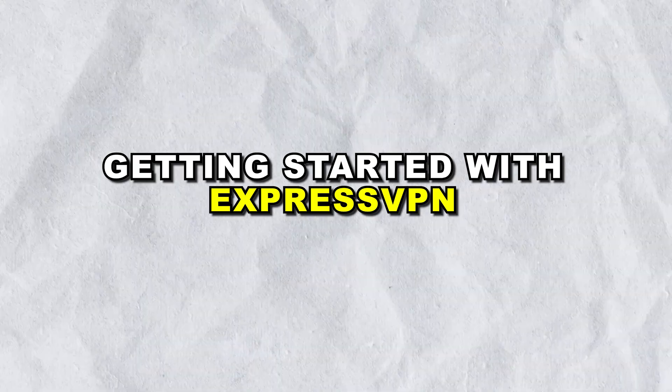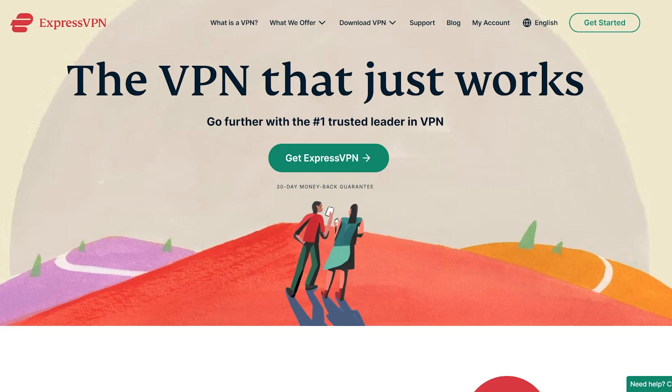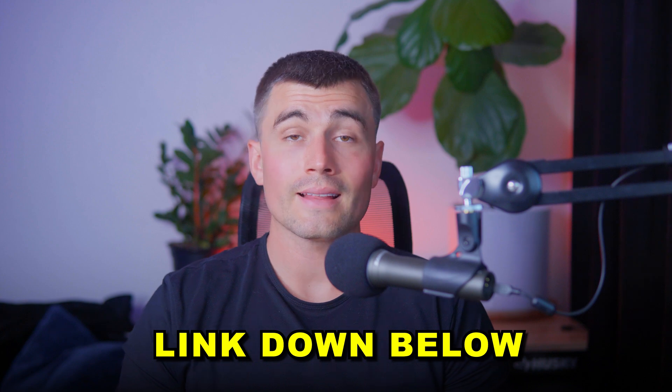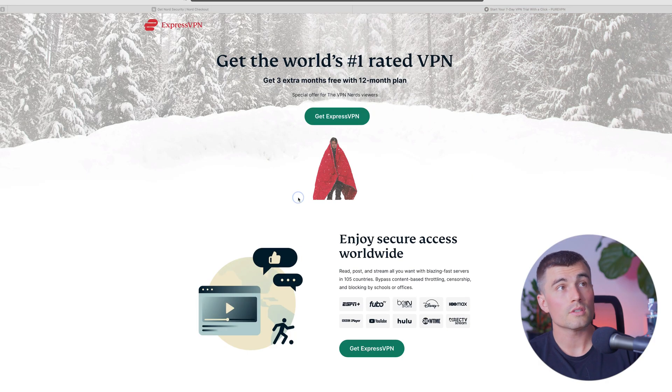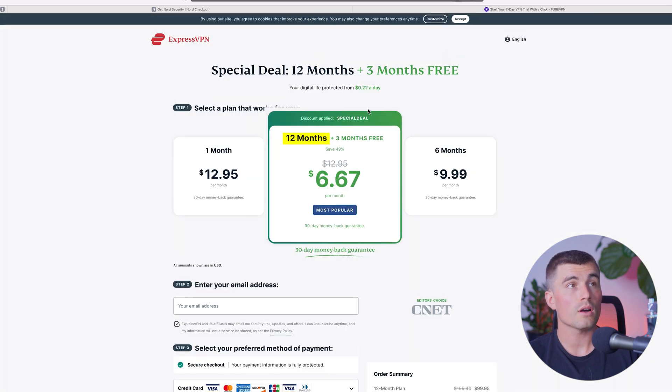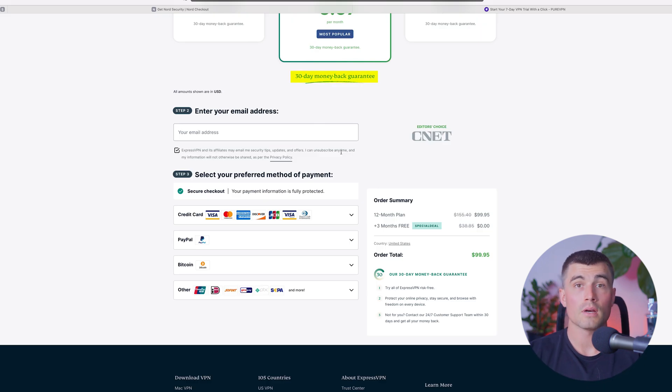Getting started with ExpressVPN. To begin enjoying an unrestricted Netflix experience, follow these simple steps. Go to the ExpressVPN website and select the appropriate version for your device and install it. If you don't have an account yet, navigate to the description of this video and click on the ExpressVPN link. That link brings you to a page where you can get three extra months free when you sign up for a 12-month plan. Just click on Get ExpressVPN, choose the 12-month plan, and you'll get three months free. ExpressVPN also has a 30-day money-back guarantee so you can test it out.